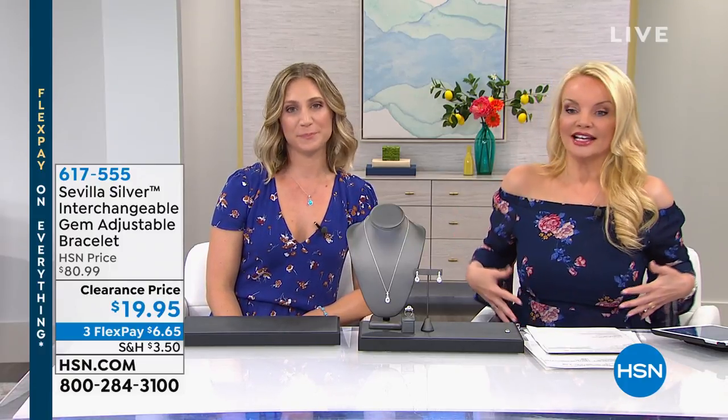Want it to give you shapewear benefits? Order your true size. But if you just want it for a cute tank that has some support, you could order a size up. I would order it for the shapewear purposes, because under a blazer, oh my gosh.